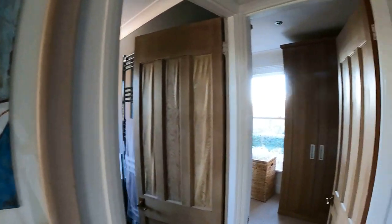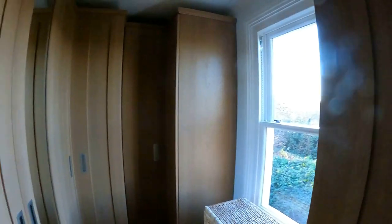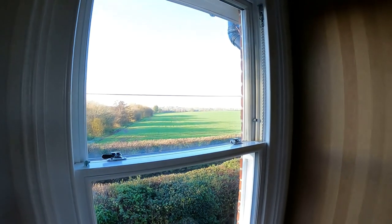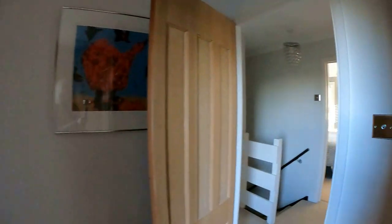Here we are upstairs at Honeysuckle Villa on the first floor. We're going to take a look at the fourth bedroom or dressing room depending on how you need to lay the property out. You enjoy some beautiful views up here from this room. It makes perfect sense to have this as a convenient dressing room, but you could have it as a fourth bedroom as a single room.